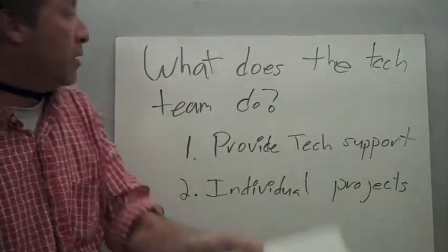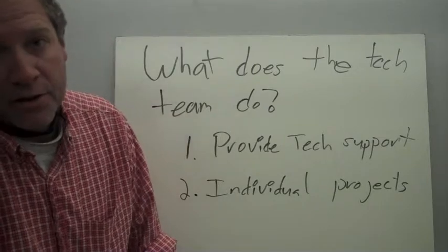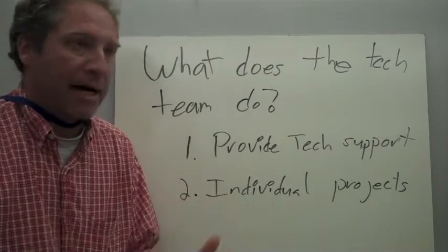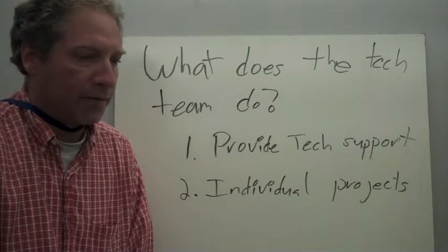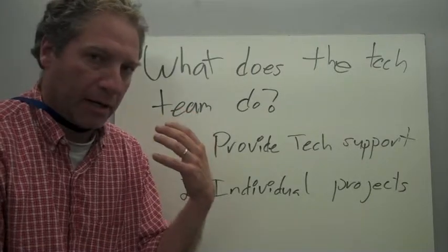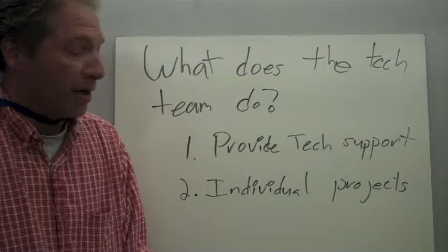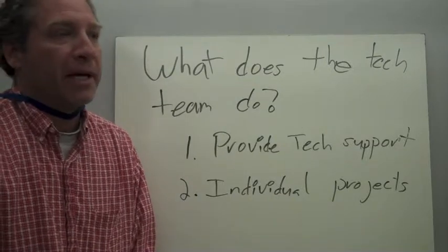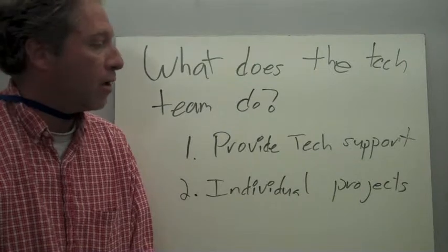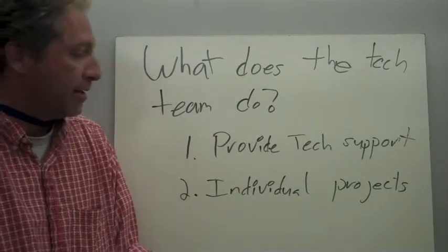So what do you do on the tech team? First and foremost, your first job is going to be to provide technical support for both staff and students. And that could be a lot of different things. It could be anything from working on hardware — people's machines. So we need people who are good with Macs, good with PCs, software. We might be making screencasts, building websites. There's a whole array of things that we need help with.